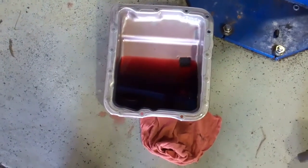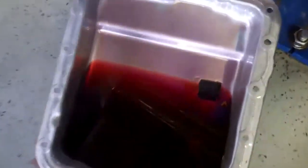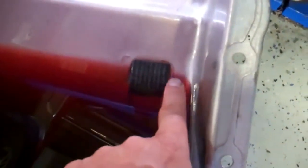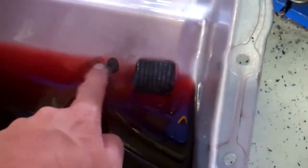Here's an example of a healthy transmission. You can see how clear the fluid is and there's no sludge buildup on the bottom of the pan. Here's the magnet — there is some buildup on it, but that's normal. You can see there's just no sludge in the bottom of the transmission and the fluid is clear. This is an example of a healthy transmission — Certified Transmissions, Draper, Utah.